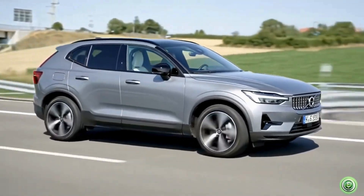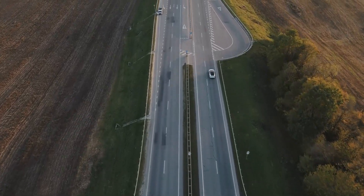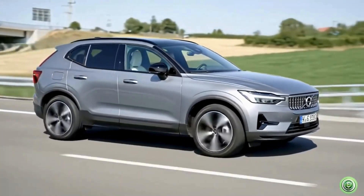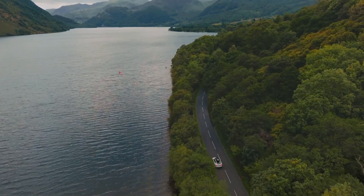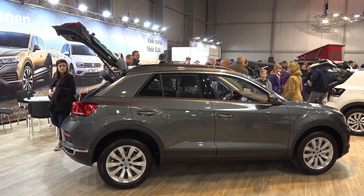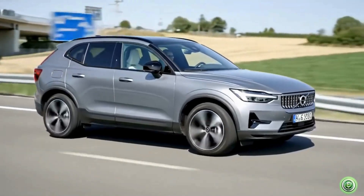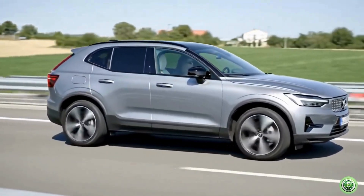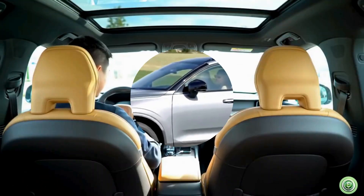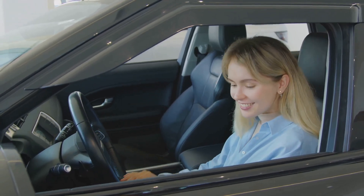This is Volvo's iPhone moment — a reinvention, not an adaptation. Their mission now: protect people inside the car and the planet outside. The EX60 embodies this shift, carrying Volvo's safety legacy into a bold, sustainable future. It's the evolution from safety cage to electric dream. Volvo is no longer just about safety — they're about leading the electric revolution.